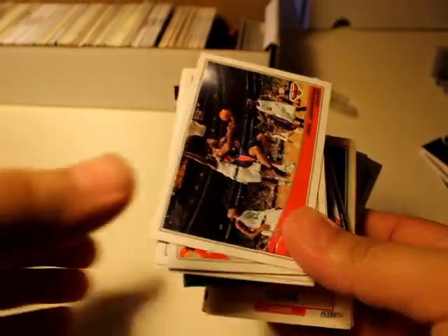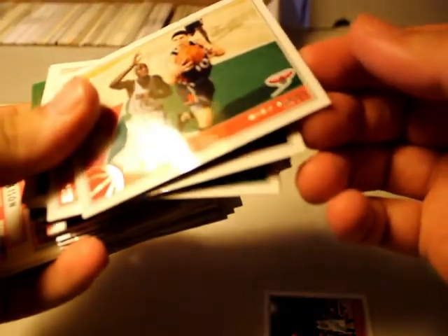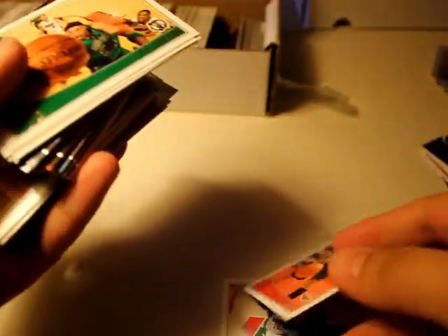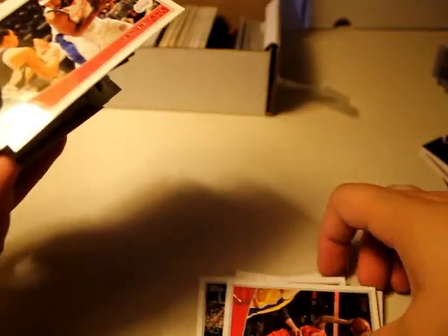Alright, I'm going to do this as quick as possible guys because there's a lot of good looking cards here. They're in pretty good shape: Joe Johnson, Mike Bibby, Maurice Evans, Paul Pierce, Drew Gooden, Big Baby, Joseph Marbury. Barron Davis, another Barron Davis.